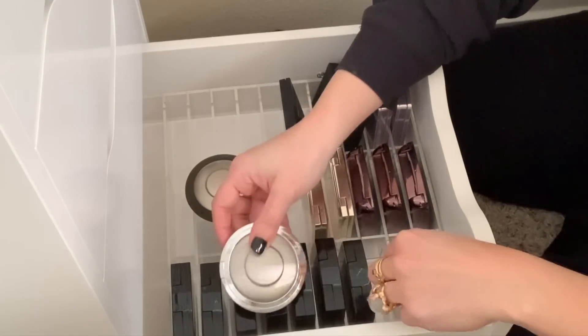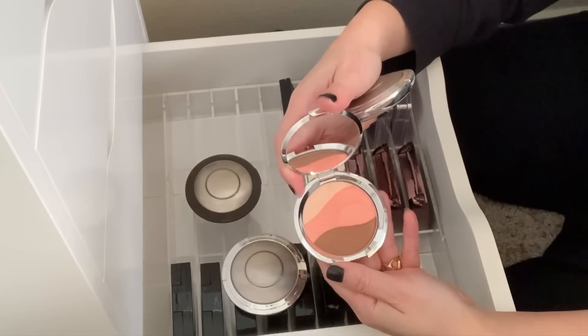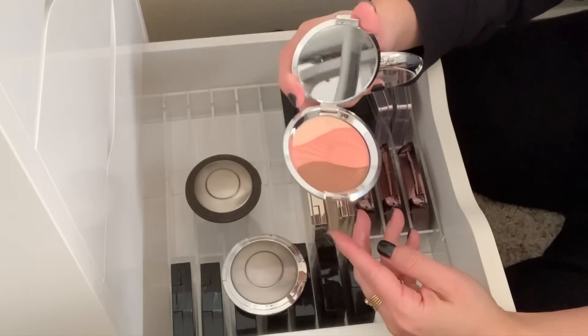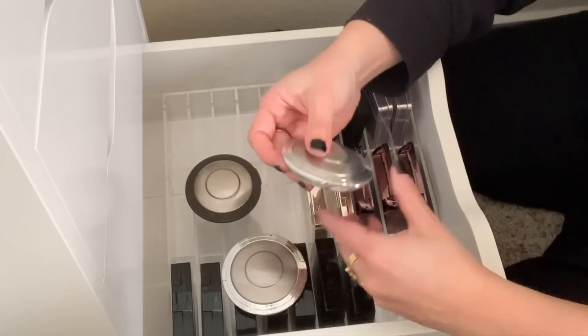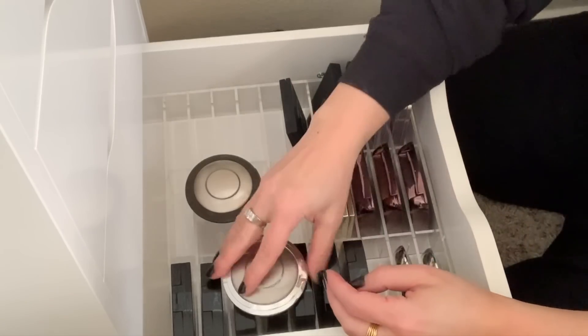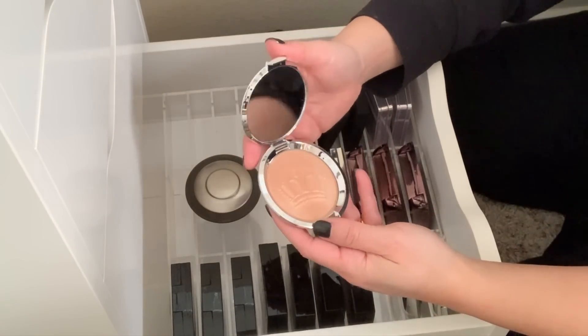I didn't even show you guys these Becca highlights that I have. The Chrissy Teigen one — this one was okay. I know people were pissed that they put everything all into one pan, but I didn't mind it. If you swirled it all together it just made for a nice cheek topper — so that's Endless Glow. This is the Sinanas one, and then this one is the Royal Glow, which was for the Meghan Markle wedding.